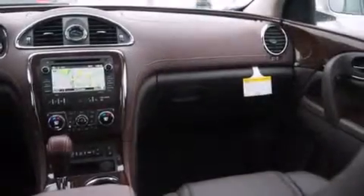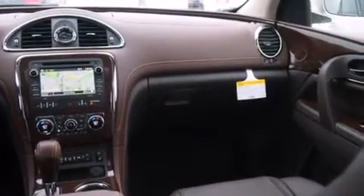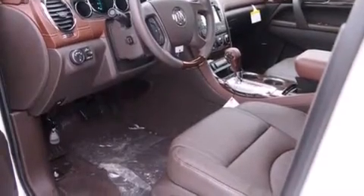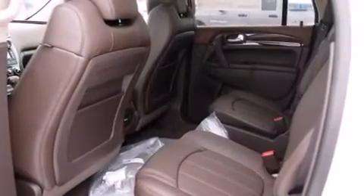Memory settings for the seat's positions so you can recall your favorite alignment with the push of one button, air conditioning with automatic climate control, cruise control, and a sunroof that enables you to fill the cabin with fresh air at the push of a button.